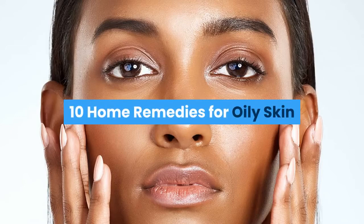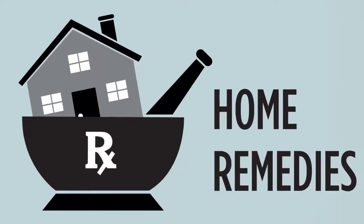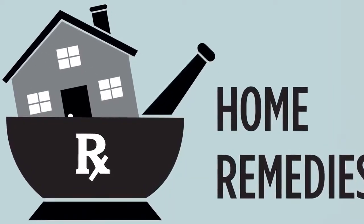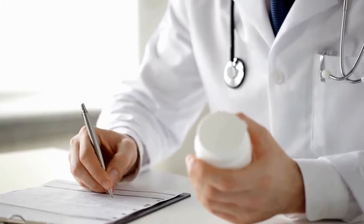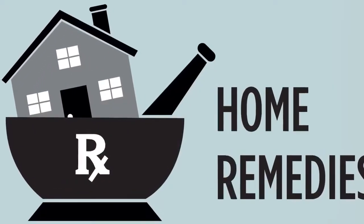10 Home Remedies for Oily Skin. Oily skin and acne are difficult to manage. However, home remedies often reduce symptoms without the use of prescription drugs or expensive skin care regimens. Here are 10 remedies for oily skin that you can try at home.